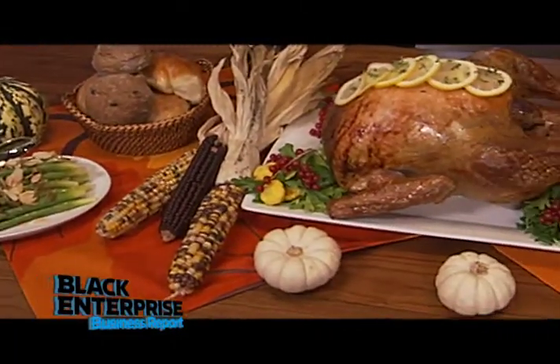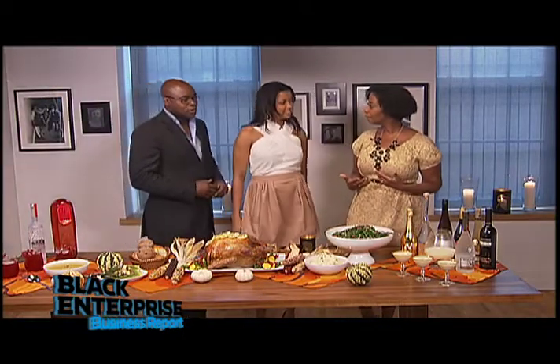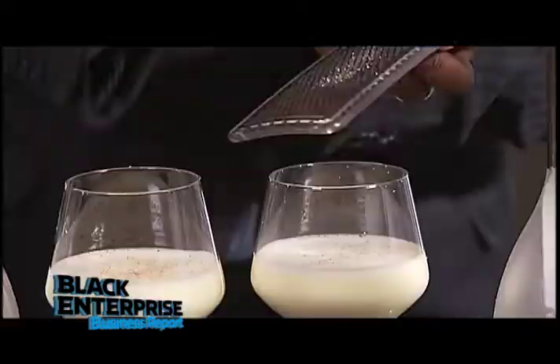Wow, this is an amazing spread you all have here. So what was some of the thinking that went into pairing these items together? I always recommend whenever your guests arrive to always have a couple of welcoming cocktails — give them two options. The eggnog is a great introduction cocktail.